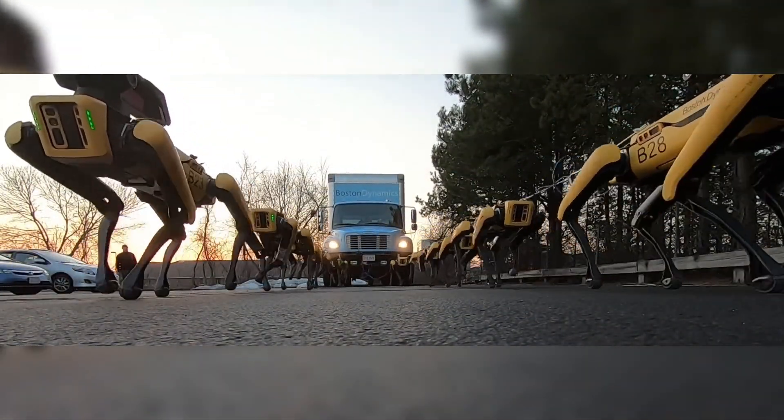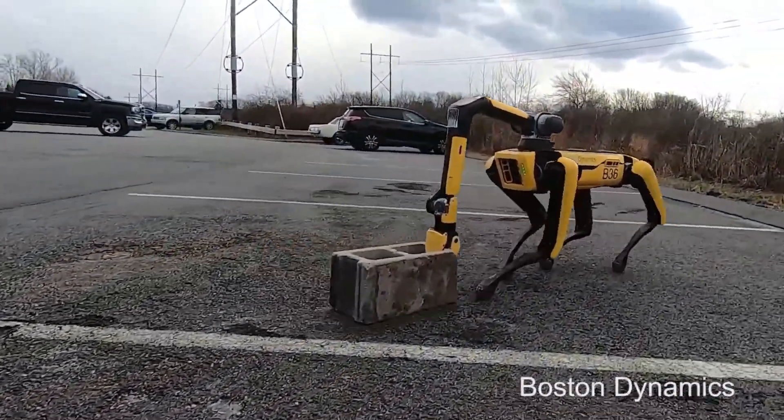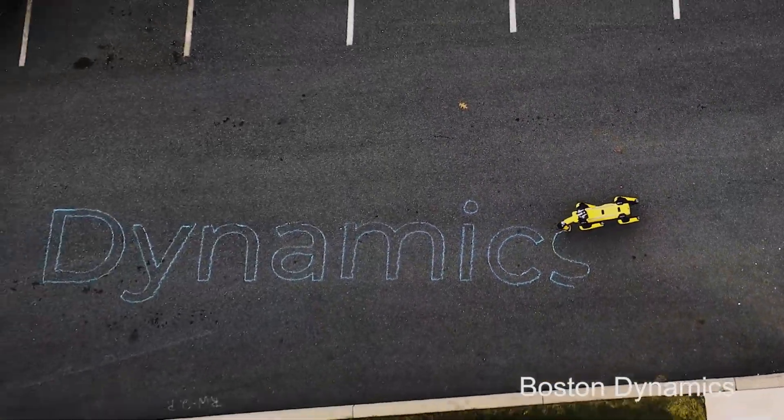SPOT has been used for things such as hauling trucks, dancing to K-pop music, and even picking up objects with its bionic arm. The robot's sensors and technology are increasing by the day, and we're eager to see what's next for SPOT.